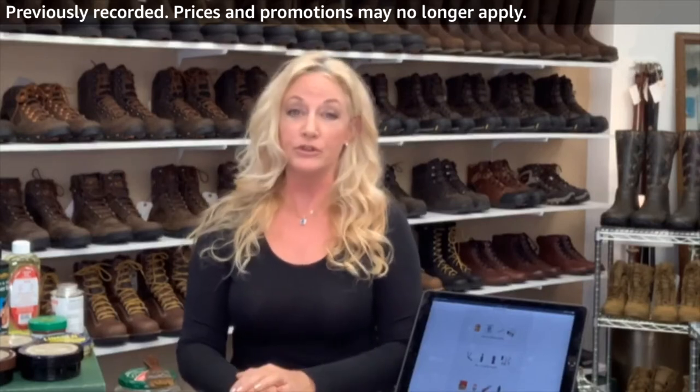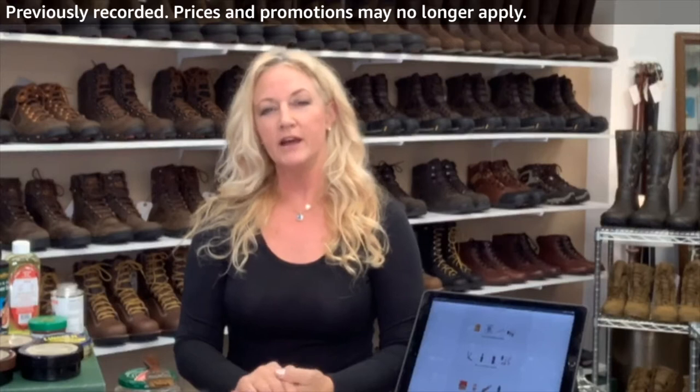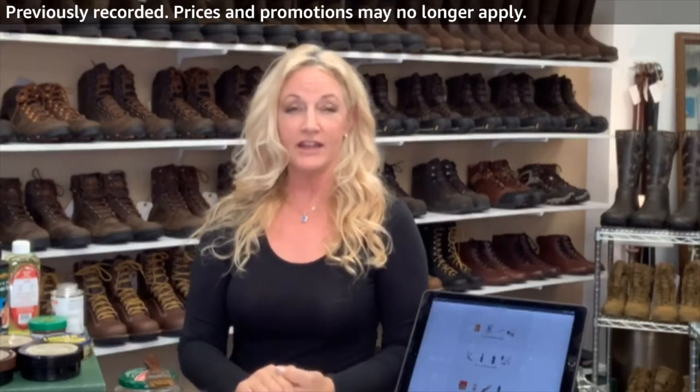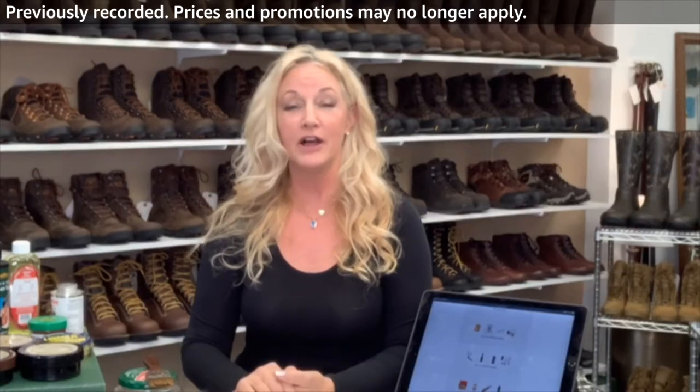So everything in my showroom I bring in in a wide size, and Danner's wide happens to be double E — that's pretty much all I really carry. They offer a work boot line, a military line, a hunting line, a tactical line, and they also offer a line for women.